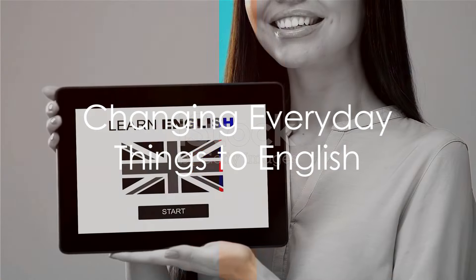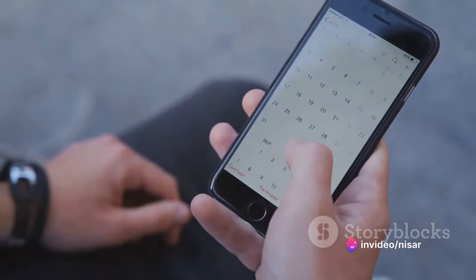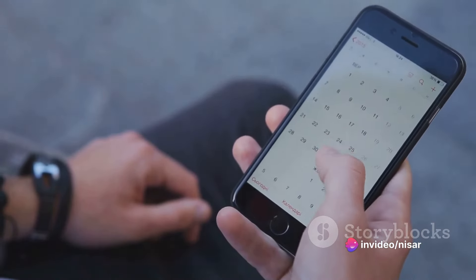Change everyday things to English. This could be your calendar, to-do lists, or even your social media settings. The goal is to create a consistent English environment.